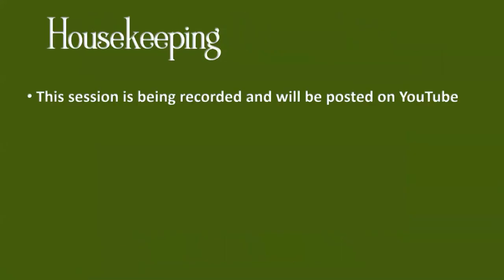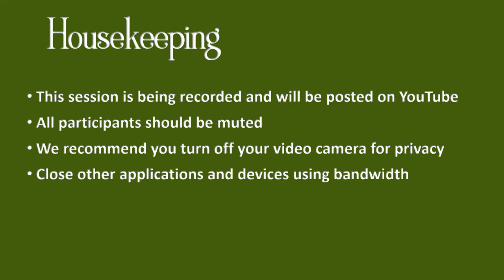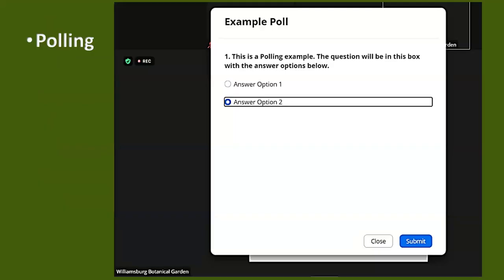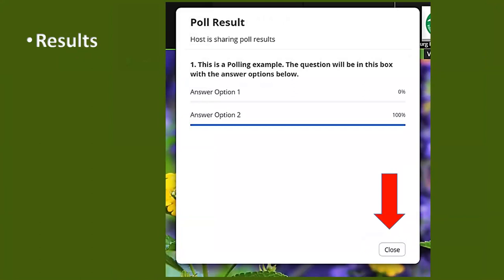Housekeeping for today: we are recording and we'll be posting this on YouTube. Please check that you are muted. We recommend turning off your video camera for privacy and closing other applications using bandwidth. We'll be using the chat box for questions at the end. We're also going to try polling — a poll will pop up, you select your answer and click submit, then we will share the results. Bear with us because we're new to this.